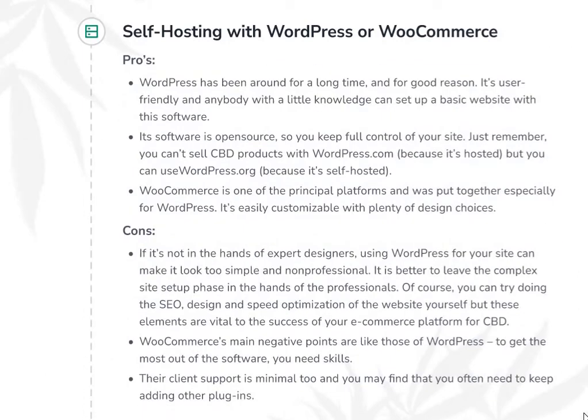Self-hosting with WordPress or WooCommerce — let's look at the pros first. WordPress has been around for a long time, and for good reason. It's user-friendly, and anybody with a little knowledge can set up a basic website with this software. Its software is open-source, so you keep full control of your site. Just remember, you can't sell CBD products with WordPress.com because it's hosted, but you can use WordPress.org because it's self-hosted. WooCommerce is one of the principal platforms and was put together especially for WordPress. It's easily customizable with plenty of design choices. Together, this pair is our top recommendation, and WooCommerce comes highly recommended on many customer reviews.